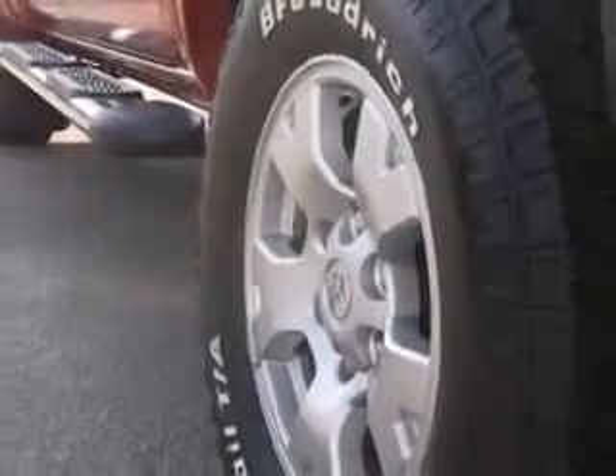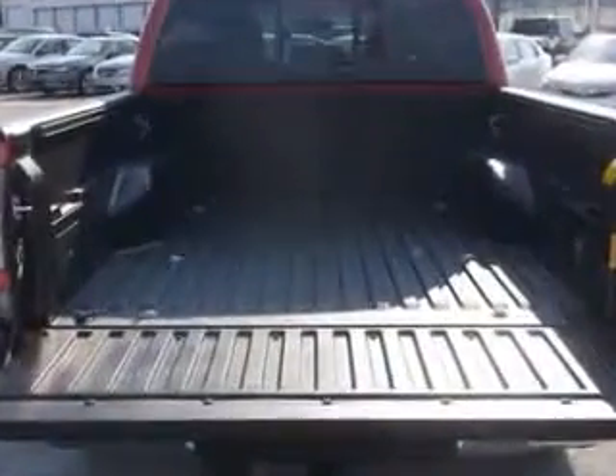Get where you need to go, enjoy the drive, and have peace of mind in this 2014 Toyota Tacoma. See us at Sumter Chrysler Dodge today.